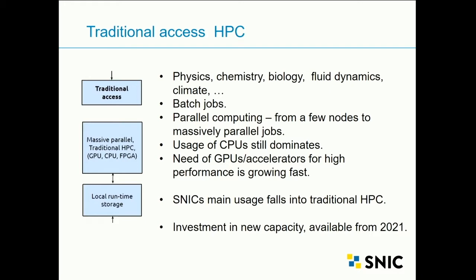HPC workloads are normally batch jobs: users submit jobs, wait for results, with a lot of parallel computing from a few nodes to many parallel jobs. CPU usage still dominates because codes go back 20-30 years, but we see an increase in GPUs and acceleration — that is the way forward. We will see an increased need to add GPU support to codes, and it is really growing fast. More than 90% of our users are using traditional HPC resources.